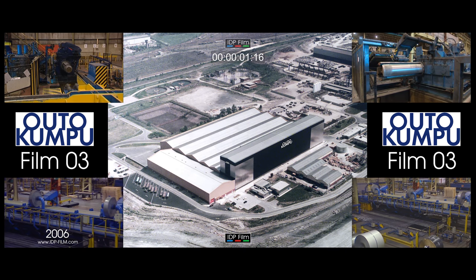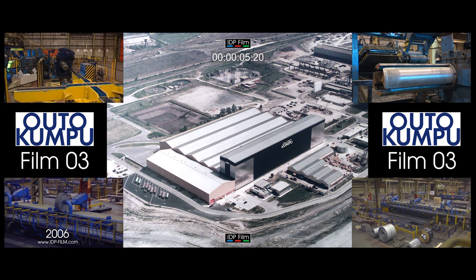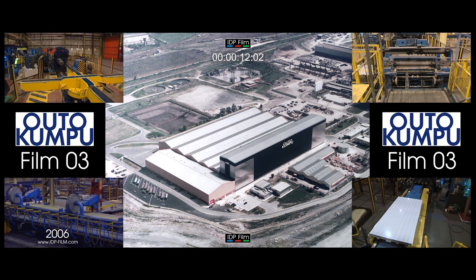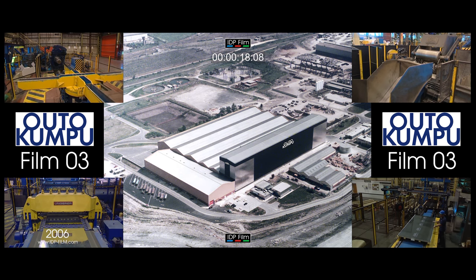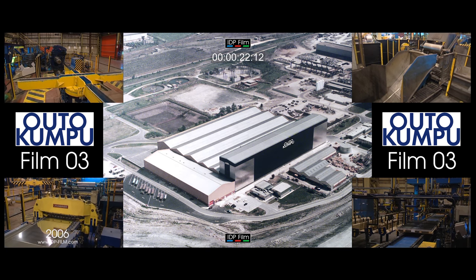This recording describes the plant and processes at Autokumpu Stainless, Shepcoat Lane works in Sheffield. Over the past 50 years the plant has produced austenitic and ferritic stainless steels. A major investment program in the 1970s includes most of the plant shown in this presentation.